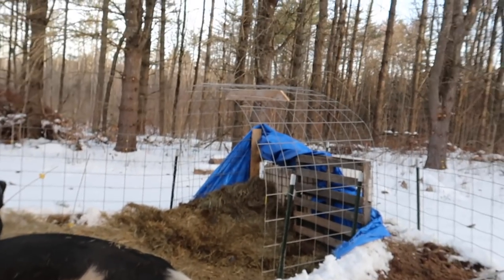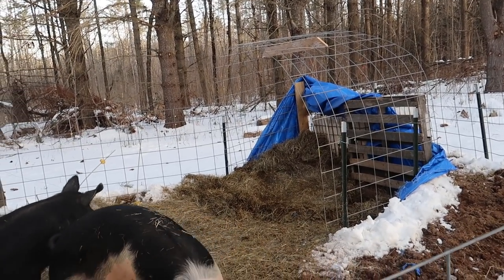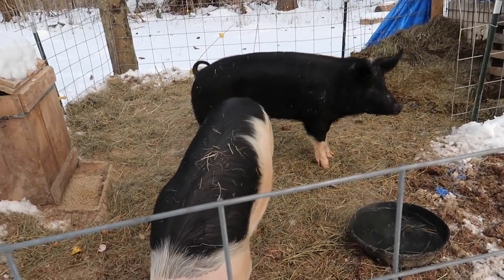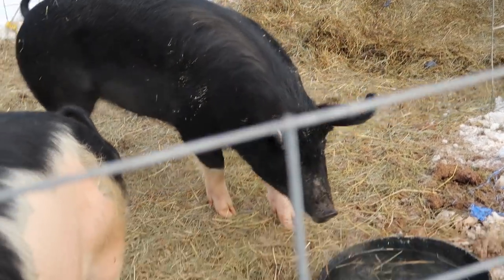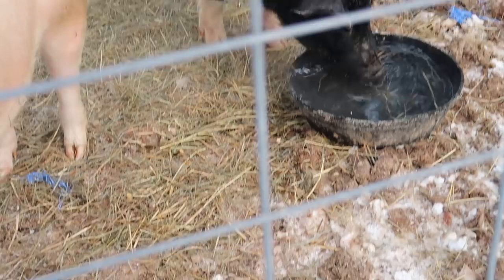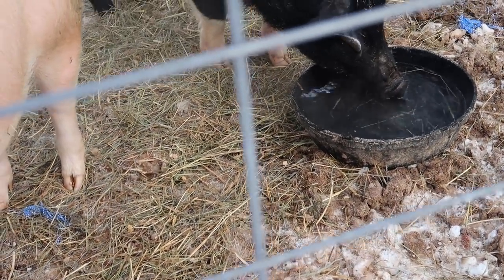I don't know if you noticed or not, but the pigs yesterday were pretty darn hard on the top of their housing. Yesterday's temperatures got a little over 30 for the day. It was pretty sunny though — we melted quite a bit of snow because of the sun, so I am curious to see if the sap ran yesterday. Sorry, I was trying to avoid a stick from poking me in the eye — that's why I made that weird face. I was bracing for impact.